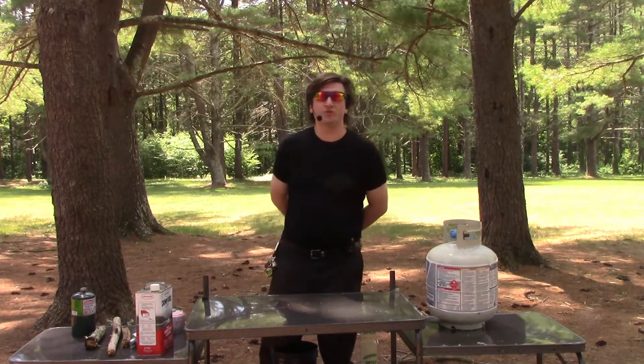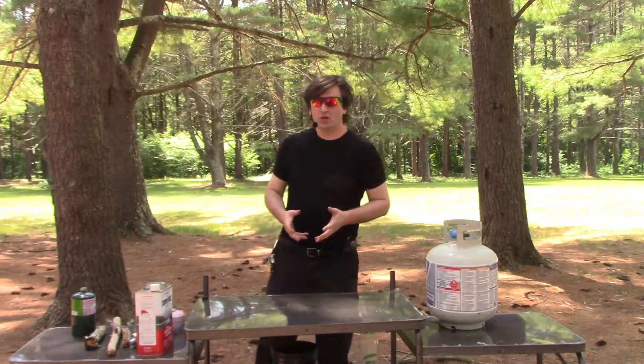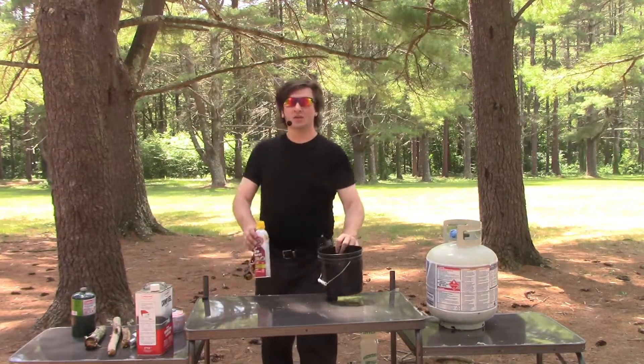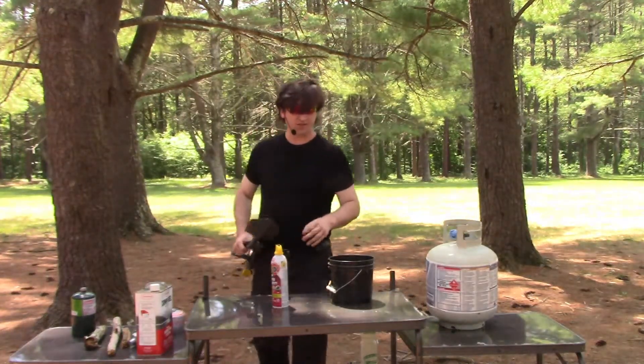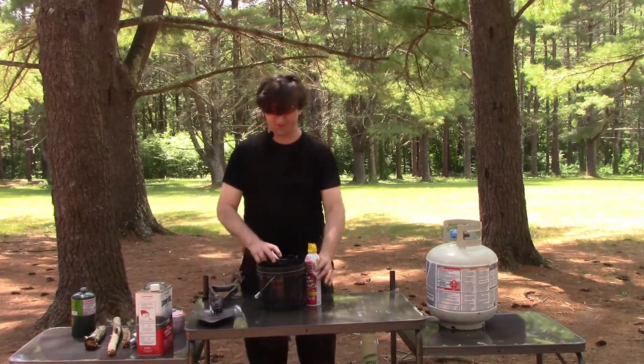Welcome back campers to part two of our talk about fuel sources for cooking. Safety. I have a few safety devices here in kind of classic order.